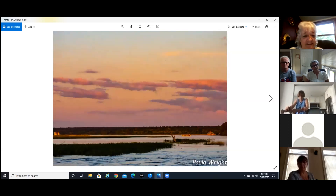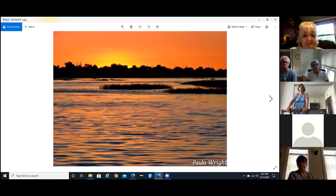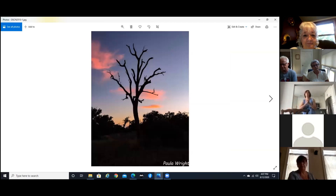This is just some scenery along the river — it's absolutely amazing. They have the best sunrises and sunsets in the world; they seem to last forever. These are all along the Chobe.